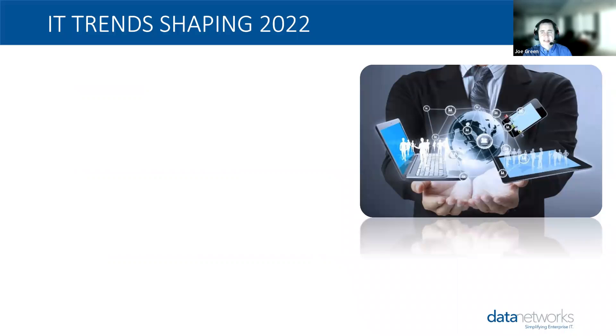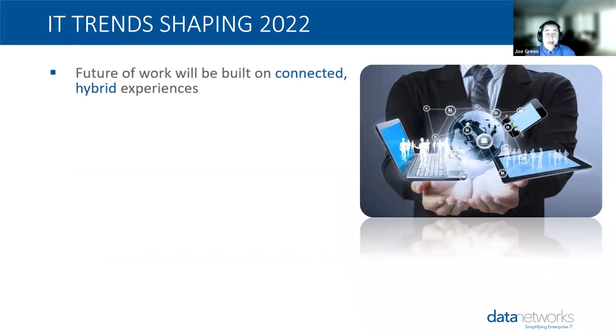Here are the major trends we're seeing in 2022. Without question, remote work is here to stay. People are going to need to have access to solutions that are running both on-premises as well as in the cloud, so that hybrid work experience is absolutely something we're going to see. You're going to need solutions that you can reconfigure very quickly on the fly — we call that composable solutions.